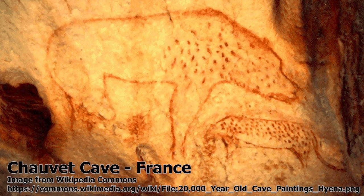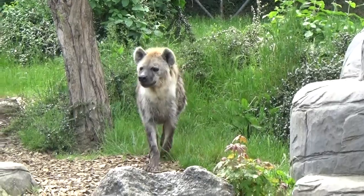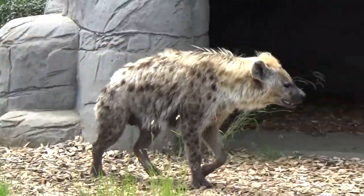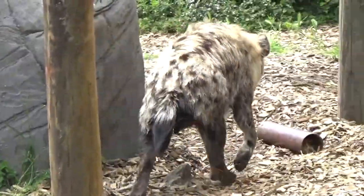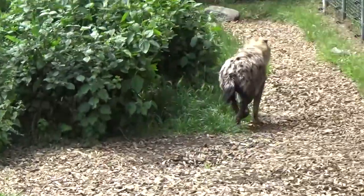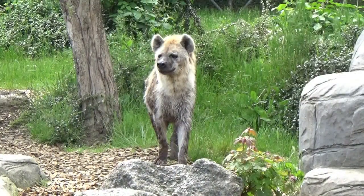Although largely speculation, there is a possibility that prehistoric peoples of Europe didn't hold hyenas in high regard and saw them as more worthy of contempt than veneration. As forests replaced the grasslands the cave hyenas thrived upon, and with the likely competition from Homo sapiens — particularly once they had domesticated dogs — the cave hyena was extinct in Britain by 46,000 years ago and across the rest of Eurasia by 13,000 years ago, ending the existence of one of the most impressive and misunderstood animals of the Pleistocene.